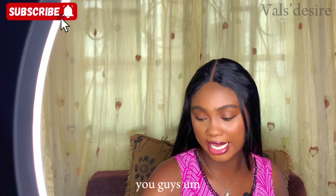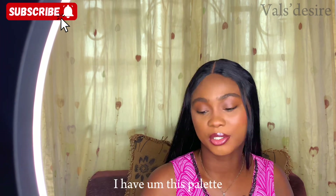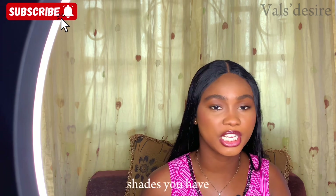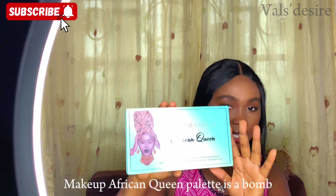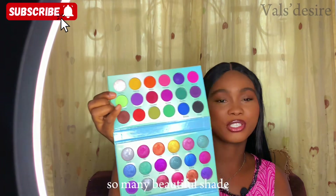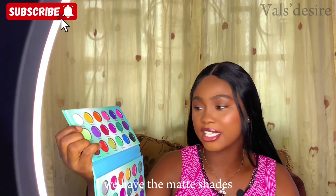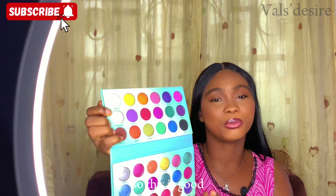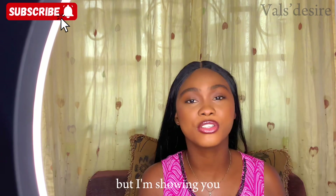For eyeshadow, I have this palette that has worked really well for me — it covers everything. The Blossom Makeup African Queen Palette is a bomb! It has matte shades, shimmer, and nude shades. With this palette you can create any look — there's nothing you want to do that it can't handle.